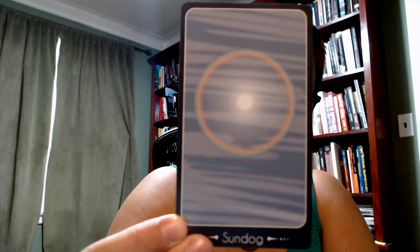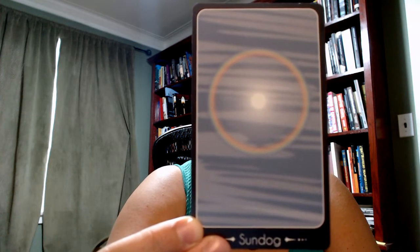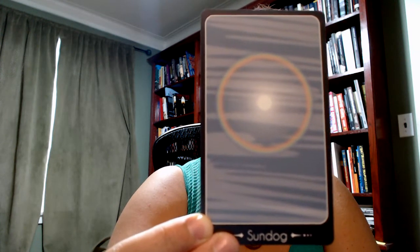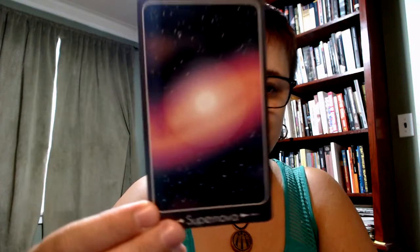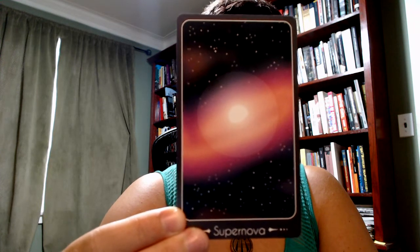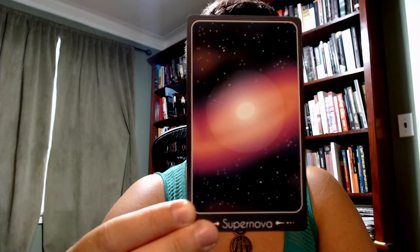Sun dog. I also looked up this one because I know what it means visually — the bright reflections seen on either side of the sun being a sun dog — but I didn't know what was involved in their formation. It is actually ice crystals that lead us to see these. So that's interesting to think of the heat of the sun interacting with the cold of ice crystals to create this. Supernova. Feels very grand scale compared to the other cards in this deck — being a phenomena of space.